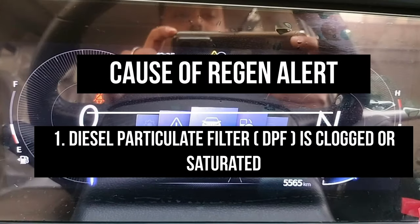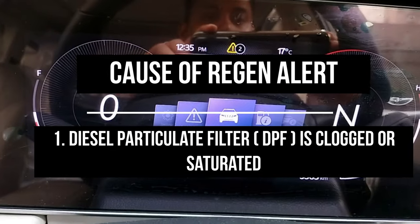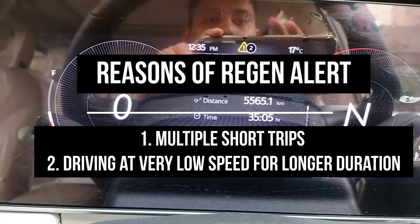The first cause is a DPF filter which clogs — that's why this alert comes. What is clogging? Are you taking multiple short trips, or are you running at slow speed?